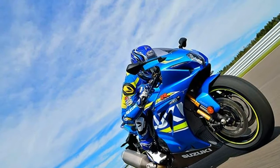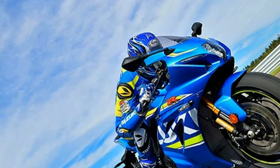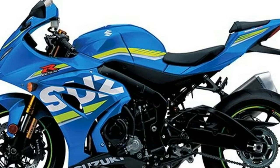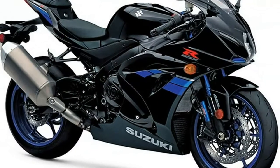Now, the 2017 GSX-R 1000R is redefining what it means to be the king of sport bikes. This motorcycle's chassis forms the lightest, the most compact, the most aerodynamic and the best handling GSX-R 1000 ever.